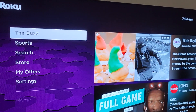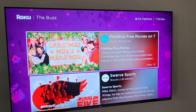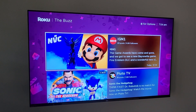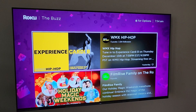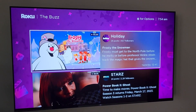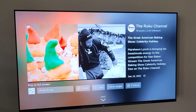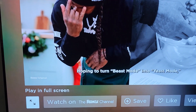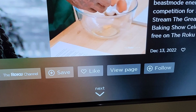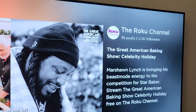Here we've got The Buzz. It's kind of like a bunch of short-form content — trailers and little previews of movies and TV shows that you can watch from various channel and content providers. You can click on it, watch it in full screen, or watch the rest of the content on the channel itself. You can save it, like it, view the page, and also follow content like this.